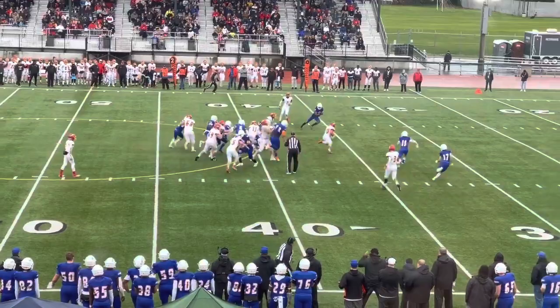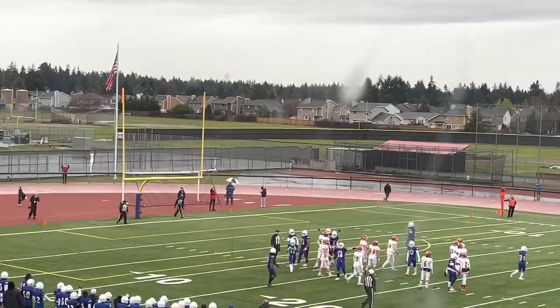Oh, he's got a hole inside the 30. Kick is on the way — it's up.